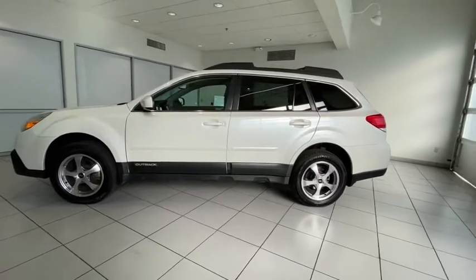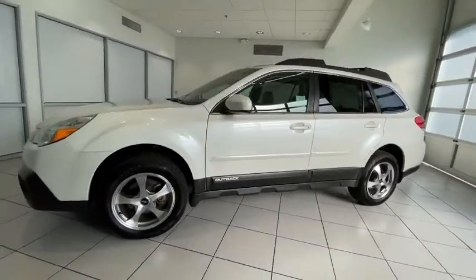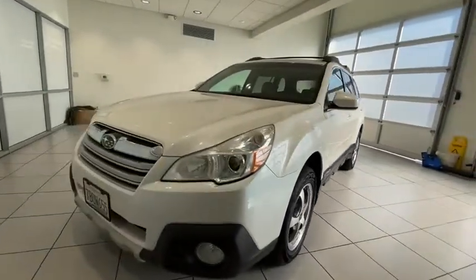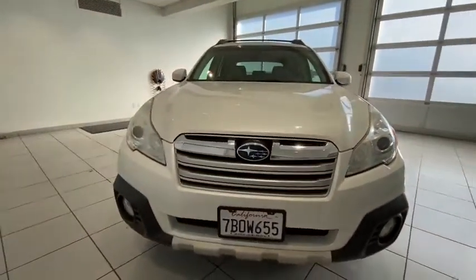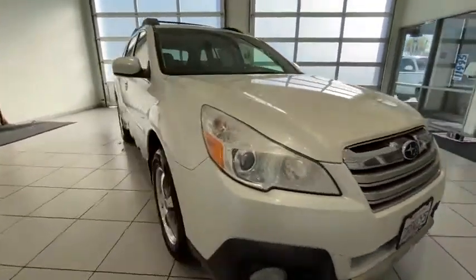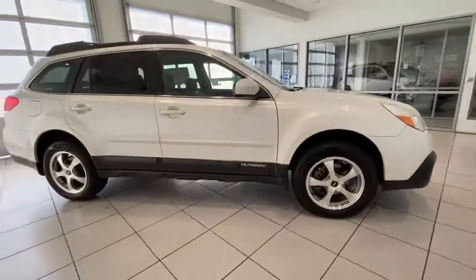Come test drive the 2014 Subaru Outback. Take the go-anywhere capability of all-wheel drive and plenty of room for cargo and companions, and you've got the Subaru Outback. Let the adventure begin. This vehicle has less than 150,000 miles.